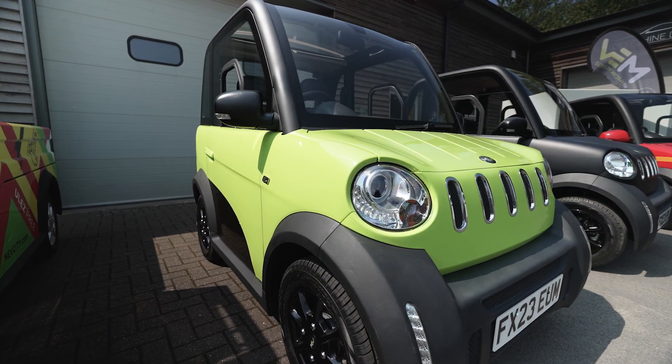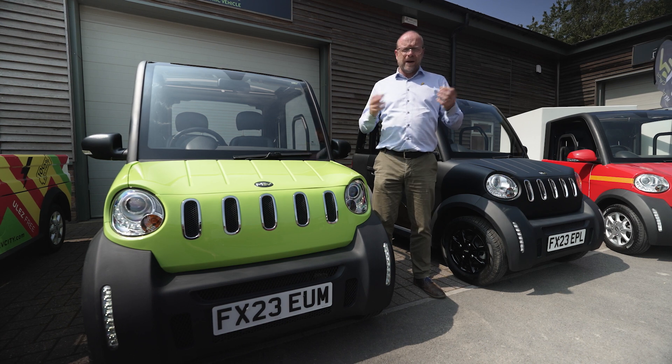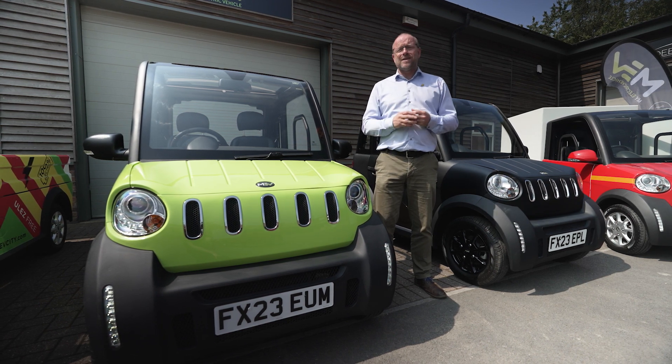Both of these vehicles are able to be used in all kinds of environments where you would normally use a car or moped. Don't go on the motorways with them, but everywhere else is great.